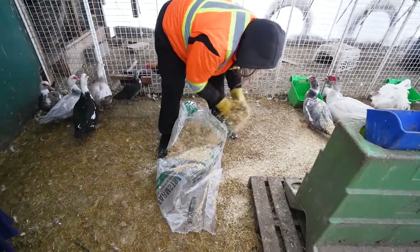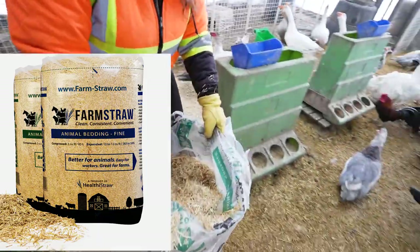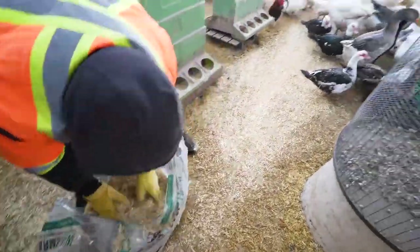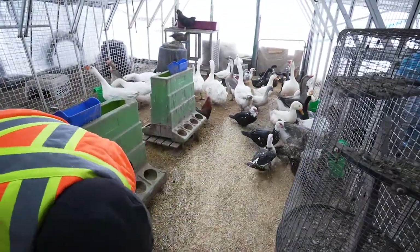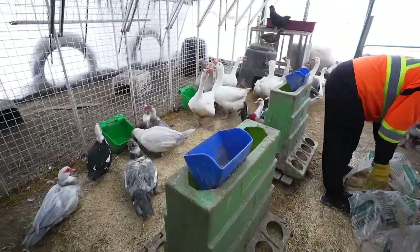This is a product called Healthy Straw, and we put that down. We find it's very absorbent. It works really well, especially in an area where there's ducks and geese, which can definitely be messy.